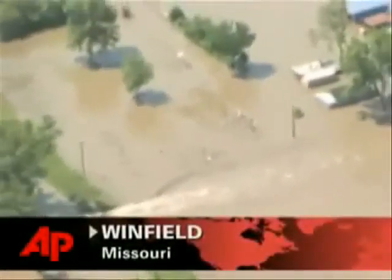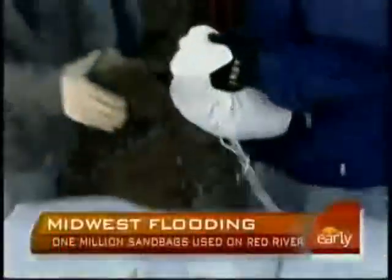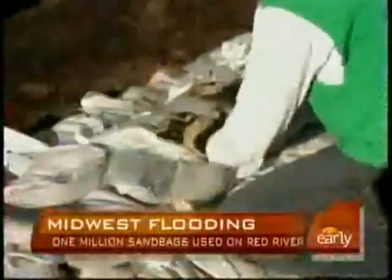Flood water unerringly finds the weakest point in a barrier to permeate. Because sandbags are not one connected unit, they are unable to maintain flood control better than the Superbag.